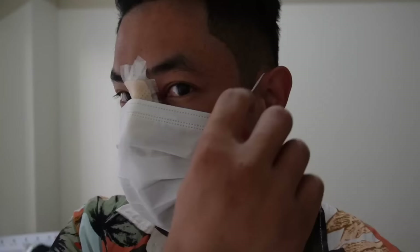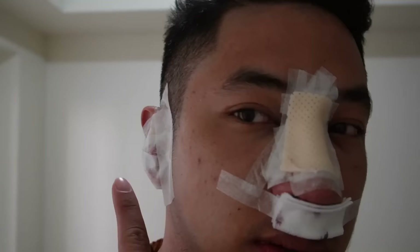Okay guys! I just got back home. Naka-bandage pa tayo. Kumuha ng cartilage sa tenga para ilagay sa tip. And then may cast pa tayo for one week.